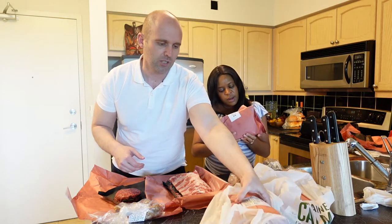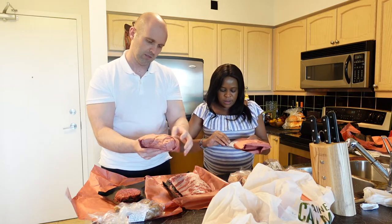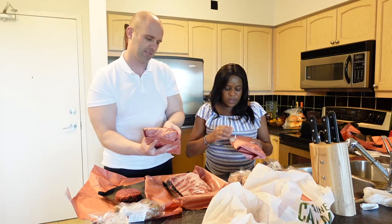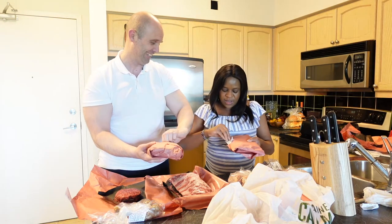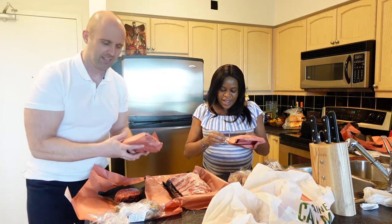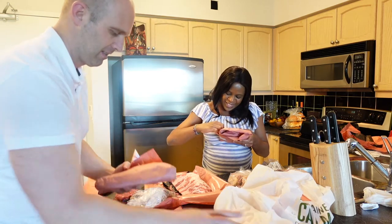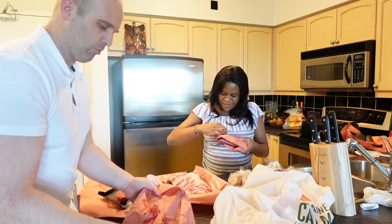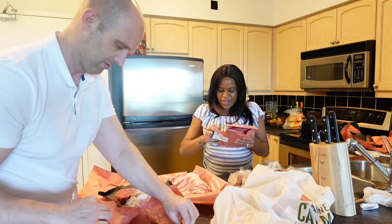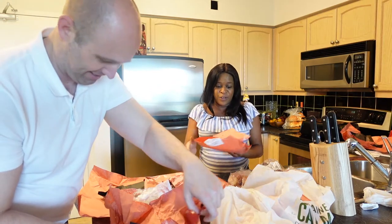We got a pork belly and a brisket — the brisket is my favorite. When we got to the store we were so excited. We said just give us the entire piece, until she lifted the whole thing. That thing was like three feet — a really big piece. Then we were like, no, on second thought just give us half of it.